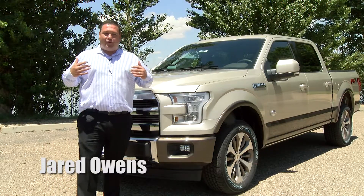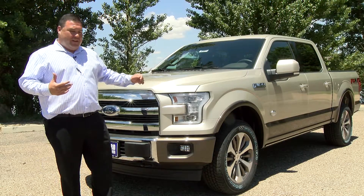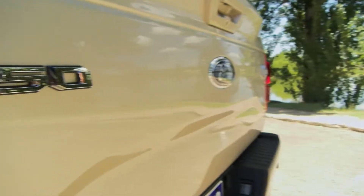Welcome back. Jared Owens with Pollard Friendly Ford, here to talk to you about the 2017 F-150. Today we have a beautiful White Gold on Caribou King Ranch F-150.